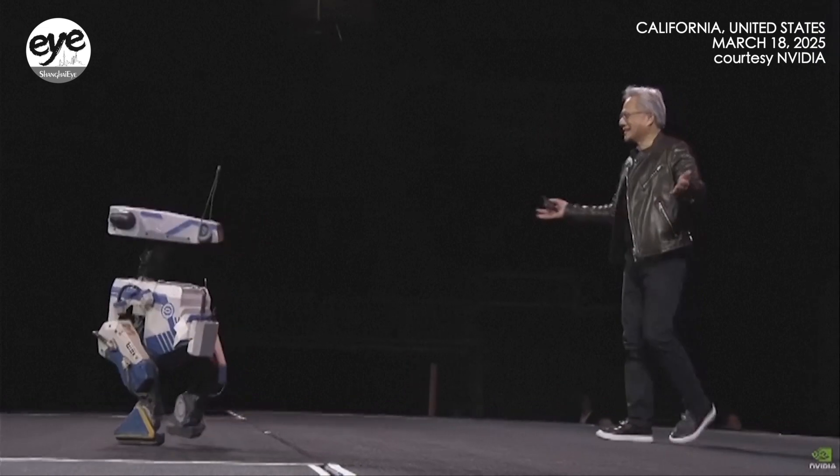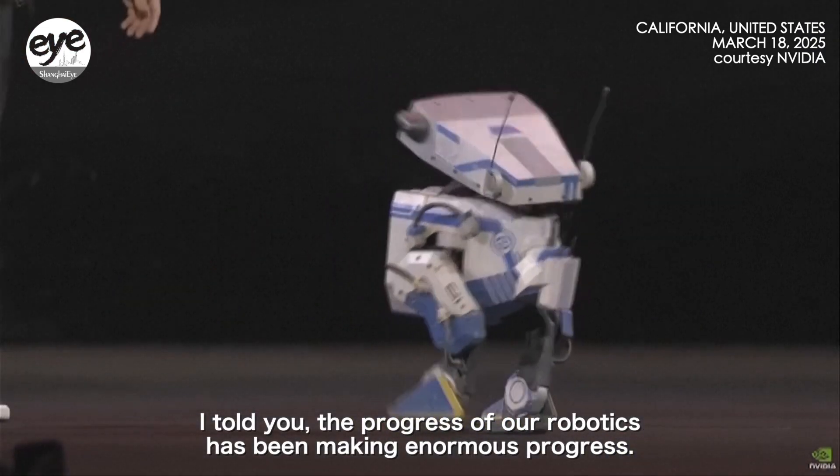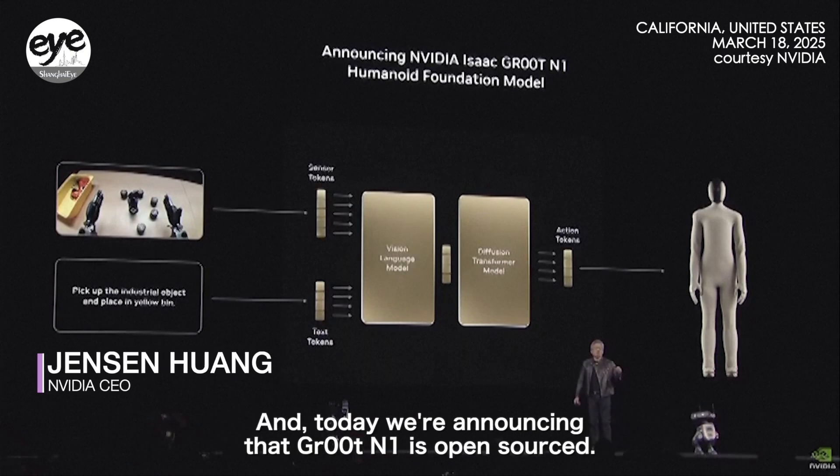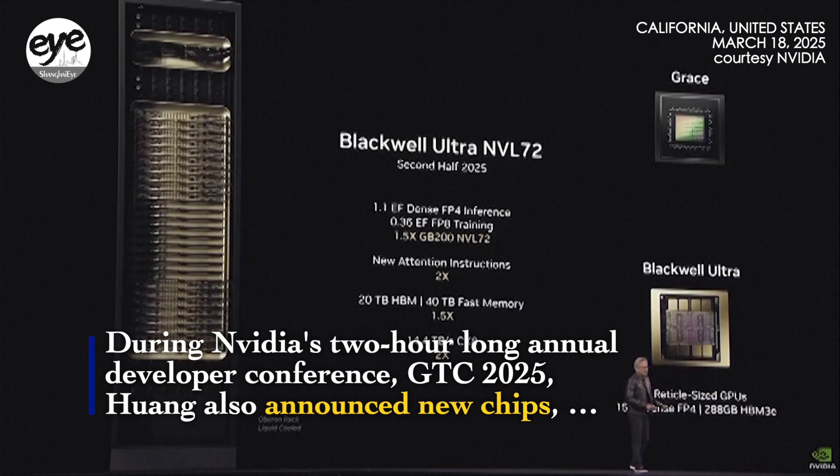Tell me that wasn't amazing. I told you the progress of our robotics has been making enormous progress. And today we're announcing that GROOT N1 is open-sourced.